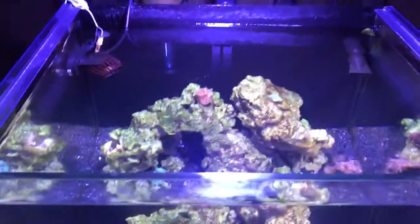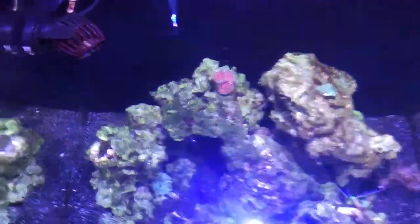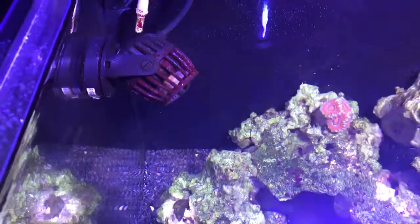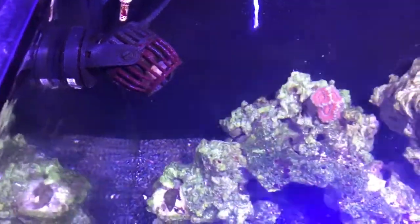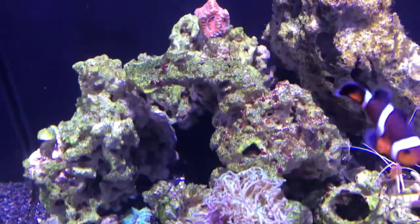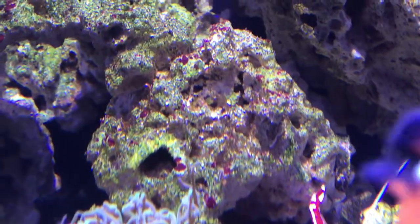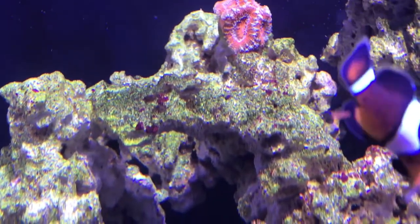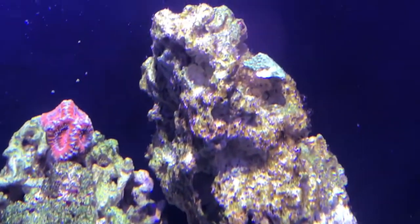First of all, as you can see, I'm looking at it from above right now. I finally started getting some purple coralline algae in here. It's been going on the rocks now, which I've been waiting for — which is a good thing. It took a little longer in this tank for some reason, but it's starting to come in pretty strong now. I'm happy and excited about that.